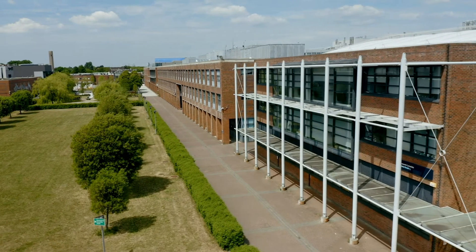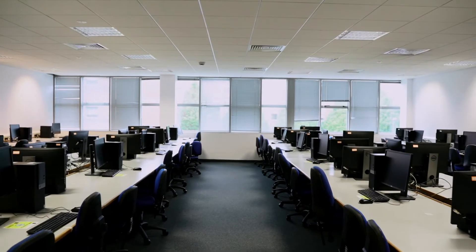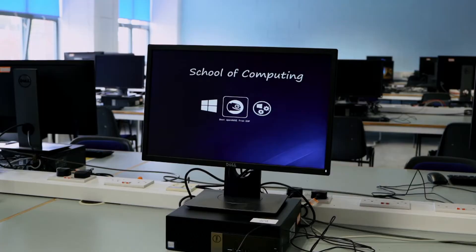The McNulty building is home to DCU's School of Computing and offers courses in computer science, computing for business, and Ireland's first dedicated undergraduate degree in data science. We have six undergraduate computing labs, each with between 50 and 70 high-spec desktop computers. All the computers run both Windows and Ubuntu Linux operating systems.